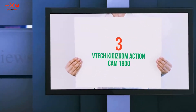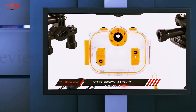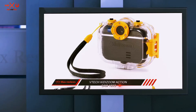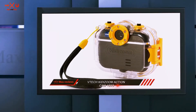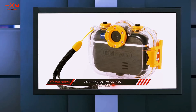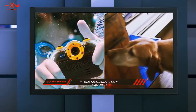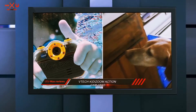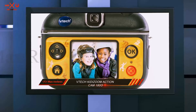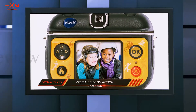Starting at number three: the VTech Kidizoom Action Cam 180. This is the best camera for a five-year-old and under in my view, and for good reason. It comes with a durable case, it's waterproof, and can be attached to a kid's skateboard, bike, and other children's toys. The price is cheap and you get a lot for what you pay. It has a 1.4-inch LCD screen and features stop-motion footage, videos, and of course photos.